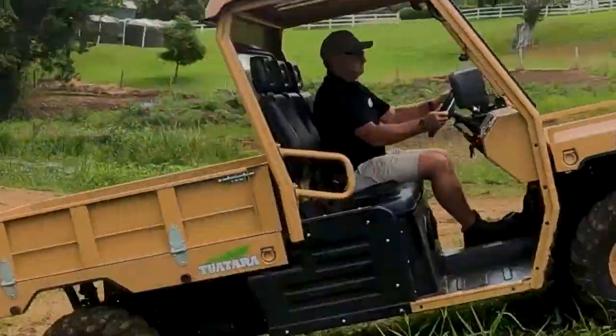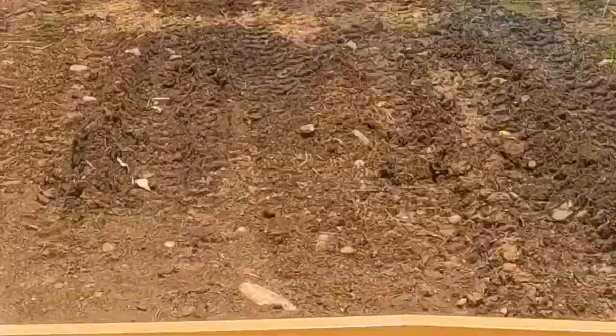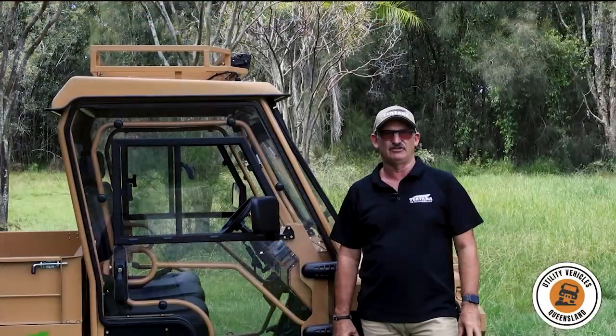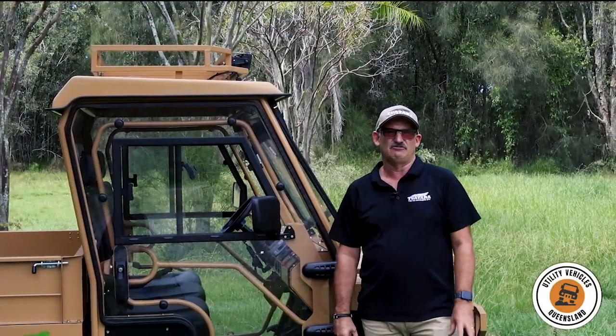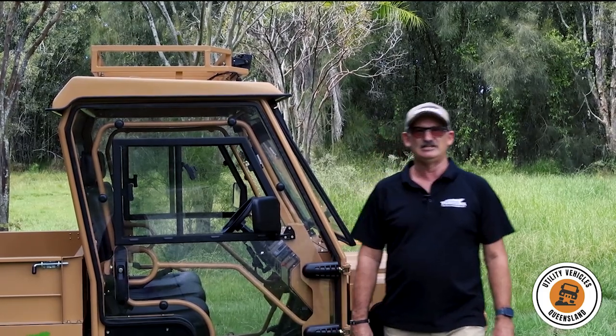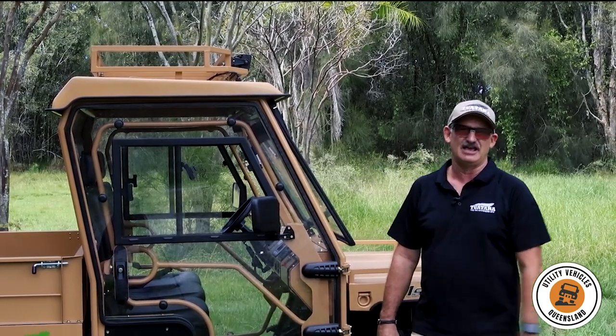I can bring you across the road and we can blast around through some humps and hollows, through the trees, through a bit of water if it's been wet, and give it a good old test for you — yourselves and whoever else might want to come for a drive and just see how it operates. So give us a call any time, I'd love to show you around and show you how these things work.